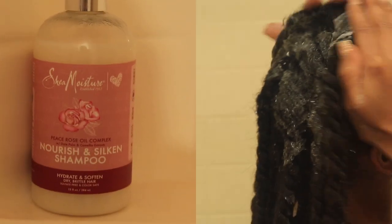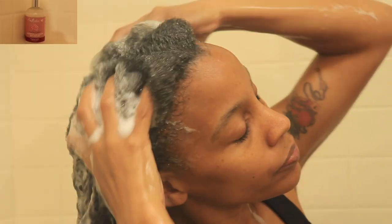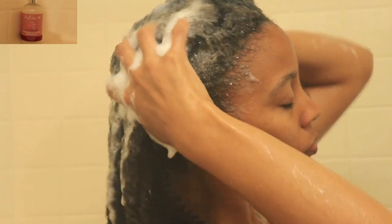In this video I'm using the Shea Moisture Peace Rose Oil Complex shampoo, and this shampoo smells amazing. Not only does it smell amazing, but it left my hair so soft after I rinsed it out — I was so surprised. It was just a very good wash day.